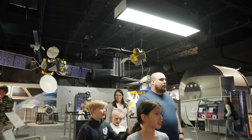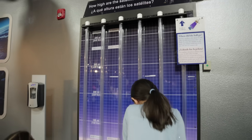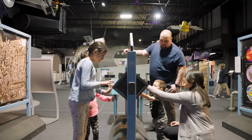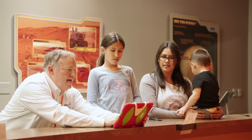Space Foundation Discovery Center brings humanity's most significant out-of-this-world achievements to life with interactive displays and detailed exhibits. Amongst the space artifacts are dozens of immersive, hands-on exhibits and experiences that engage young minds and spark imagination.